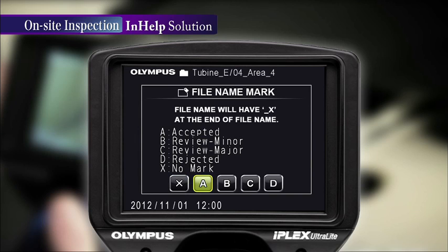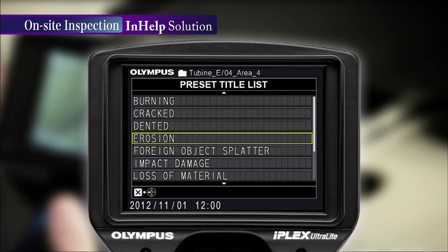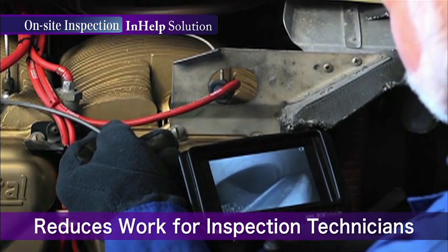Plus, while inspection images are being taken, the status and extent of defects can be recorded with a single click, greatly reducing the time it takes for inspection technicians to note and comment on their findings.